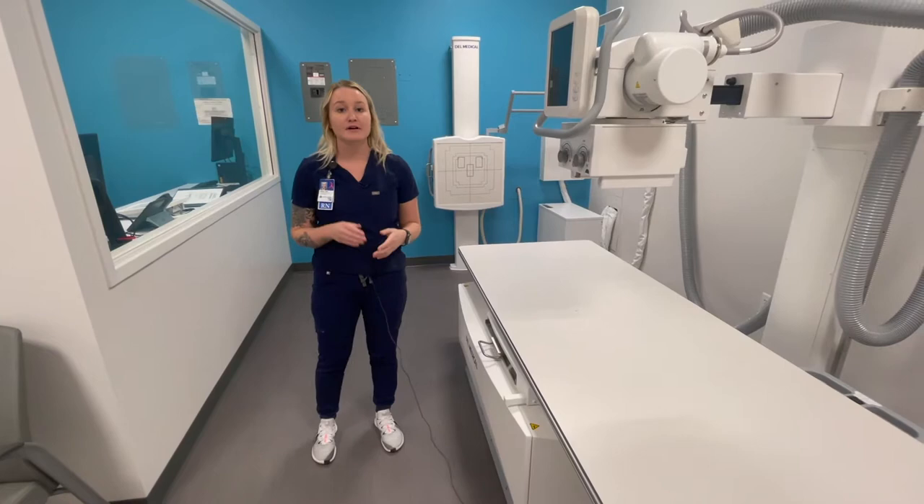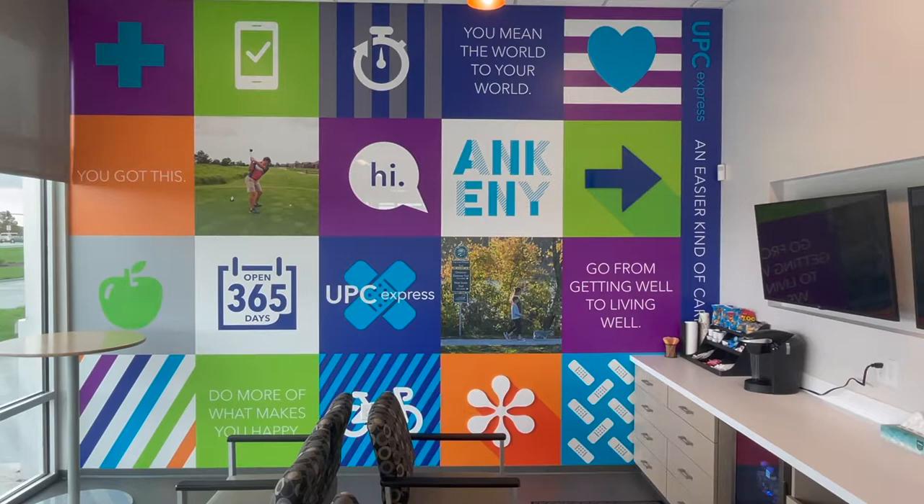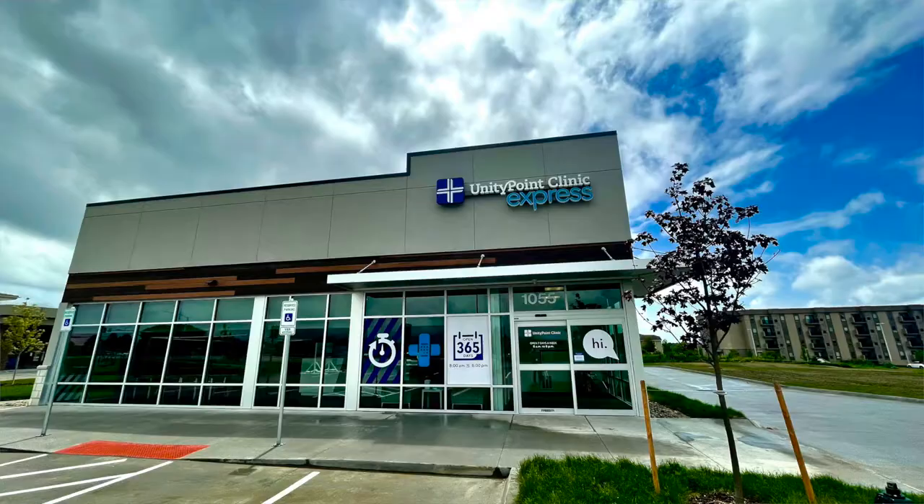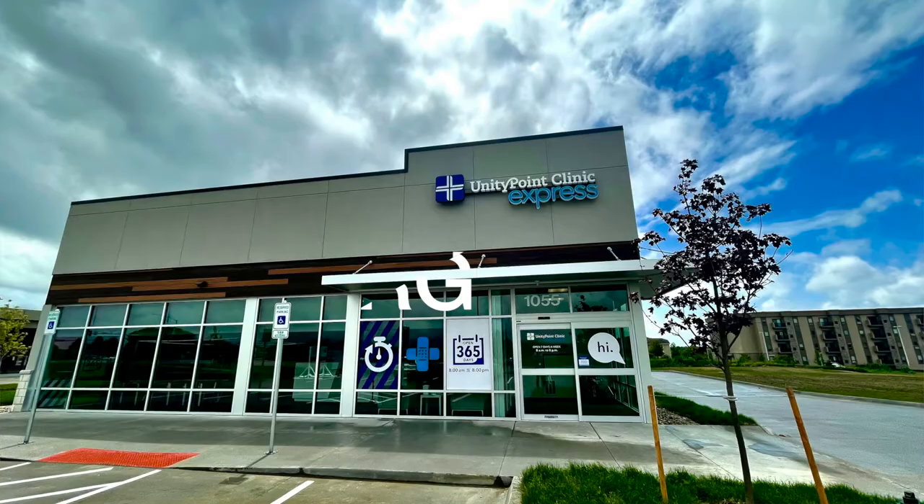We also have a procedure room here in the clinic where we can do minor procedures such as stitches or staples. This is UnityPoint Clinic Express located in Ankeny on Oralabor Road, right across from DMACC campus. We are open 8 a.m. to 8 p.m., 365 days a year. The great thing about Express is we try to get you in and out in 30 minutes or less. You can either walk on in or reserve your spot online at unitypoint.org.